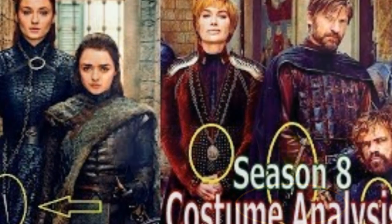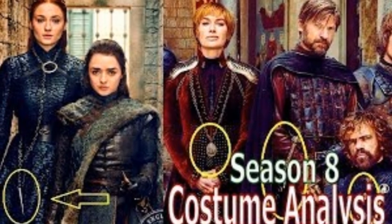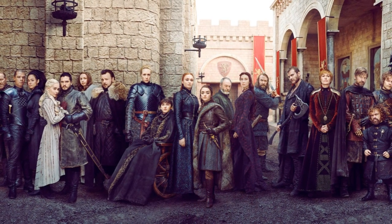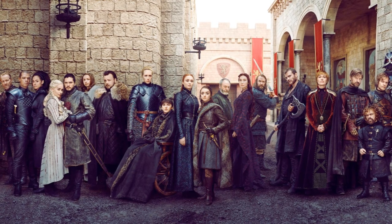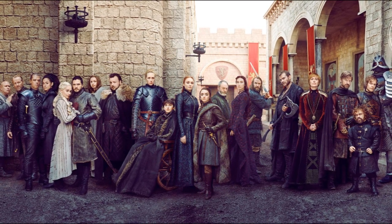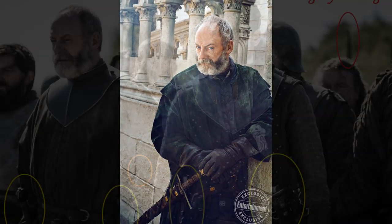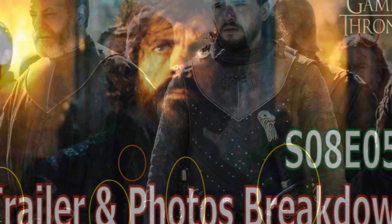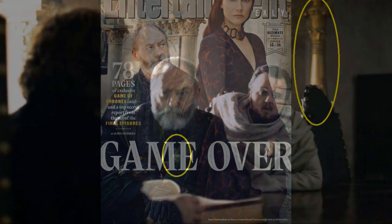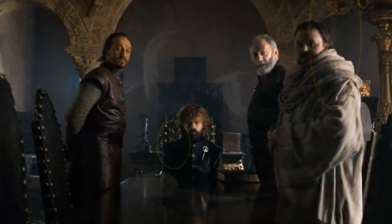Do you remember my costume analysis video? I made some predictions on the fate of these characters based on the costumes they were wearing. I guess I got a few of them right. Those who were wearing the old costumes — like Ser Jorah, the Hound, the Mountain, Jaime, Theon and Euron — have died, while some people with the new costumes like Tyrion and Sansa have survived. Sir Davos is also wearing a new dress. Do you remember how I mentioned he had a hole in his sleeve in my episode 5 promo pictures video? I am glad at least Bran is paying him well. He also seems to have a new brooch — is it just me or is it in the shape of an onion?